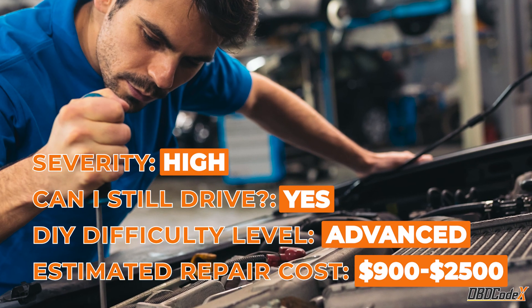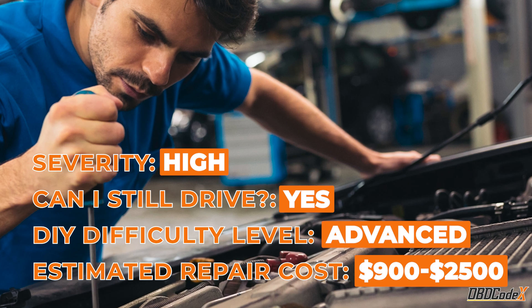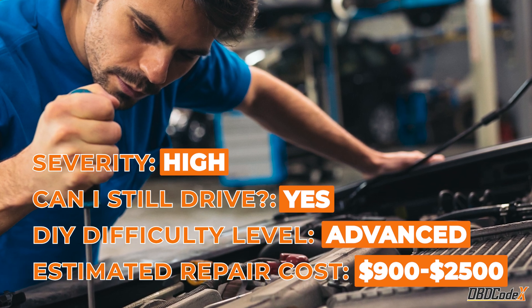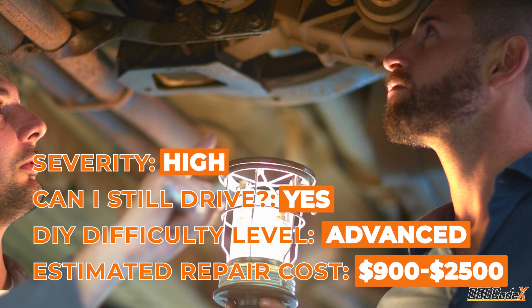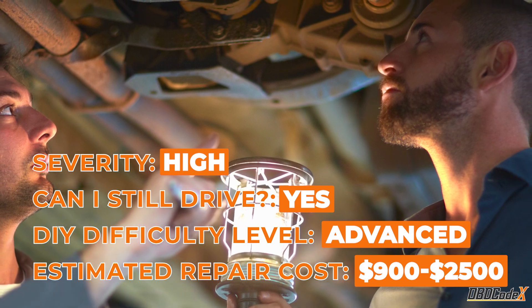This code is considered a medium to high severity issue, and driving with it for too long can cause some serious internal engine damage. So if you see this code come up and the check engine light pop up on your dashboard, don't ignore it.